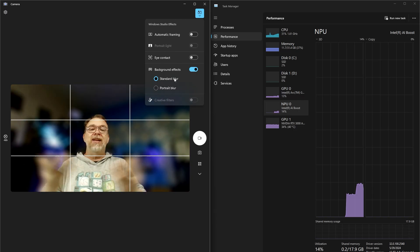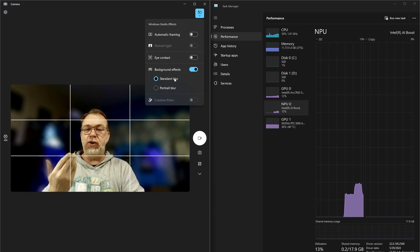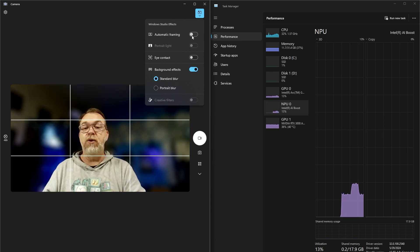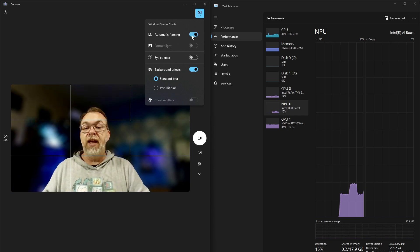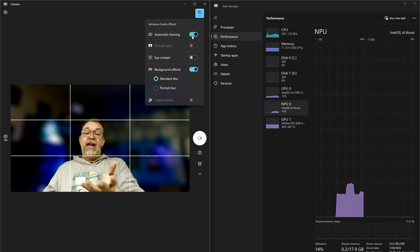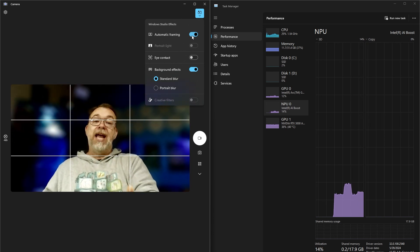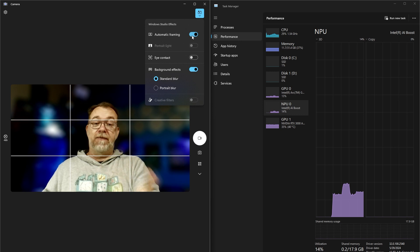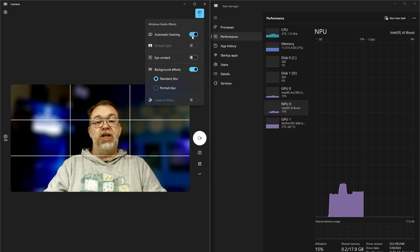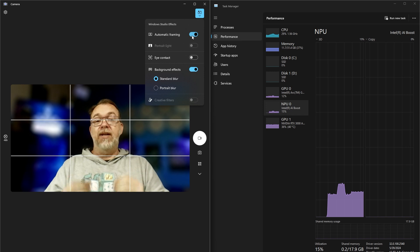But let's say I'm not paying attention and I want to make sure that I'm always framed appropriately — I can do something like automatic framing. And if I move out of the way here, we can actually see that the AI is compensating for me and bringing me back to the center of the frame. And we did all of that without touching our CPU or our GPU because of the onboard NPU.